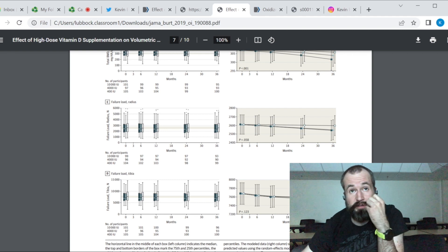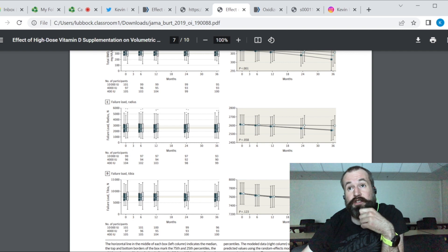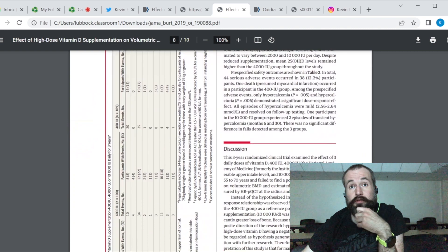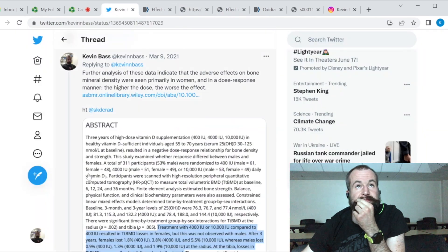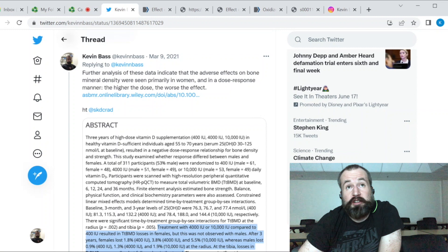It might have shown up more the longer the study went on — it may take years for the difference in bone strength to appear. The study was only three years long; it may take around 10 years to really notice a difference. There is a trend suggesting it might actually be there, and eventually these losses in bone mineral density might lead to losses in bone strength. Further analysis showed these effects were seen primarily in women in a dose-response manner, and women are already prone to osteoporosis, so this may enhance that risk.